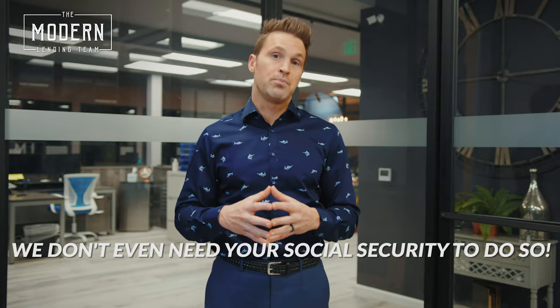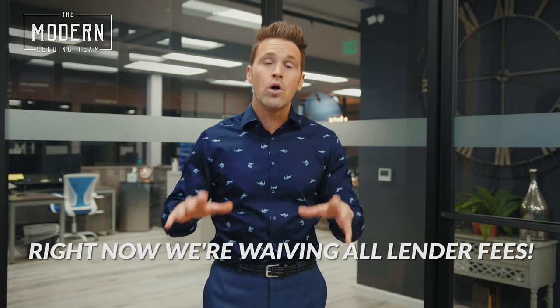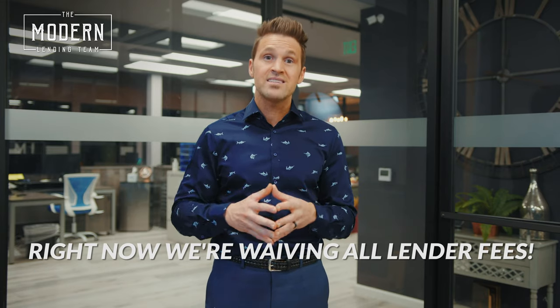We don't even need to pull your social security number to do so. All you need to do is answer a couple of basic questions that will take less than 60 seconds, and one of our top loan officers will put together a detailed quote with a custom video walking you through that quote, then follow up with a call to answer any questions you have. Right now, we're waiving all lender fees at Modern Lending, so we are covering your underwriting fees and your appraisal fee as well.